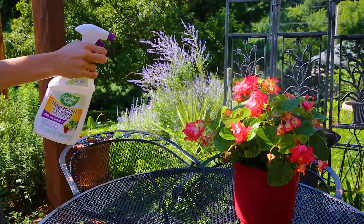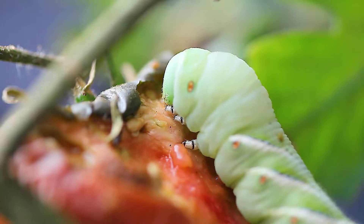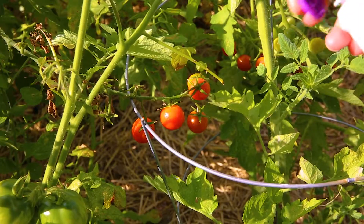The easy-to-use spray is tough on insects such as aphids, tomato hornworms, and green fruitworms, but gentle enough to use on indoor houseplants and outdoor gardens.